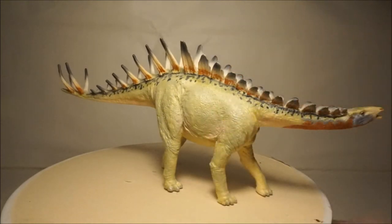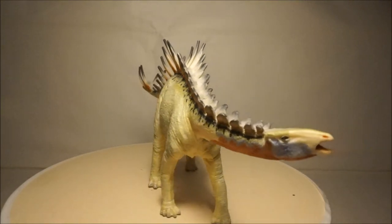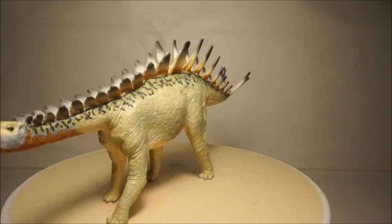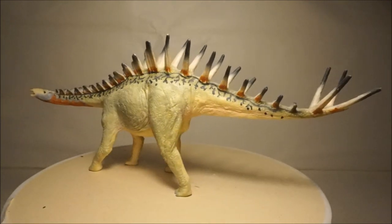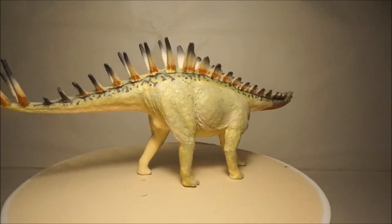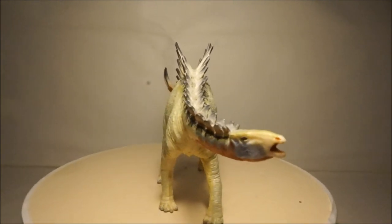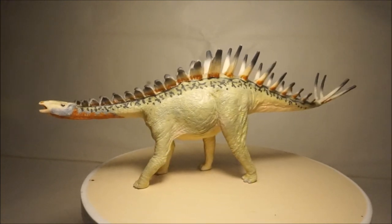Finally, one of my favorite stegosaur models is the Carnegie Miragaia. This dinosaur lived in Portugal 150 million years ago and grew to six meters long. It had the longest neck of any stegosaur and had up to 17 vertebrae in it. This model is very accurate, well detailed, and very colorful. It stands out among my stegosaur models and is probably my favorite one.